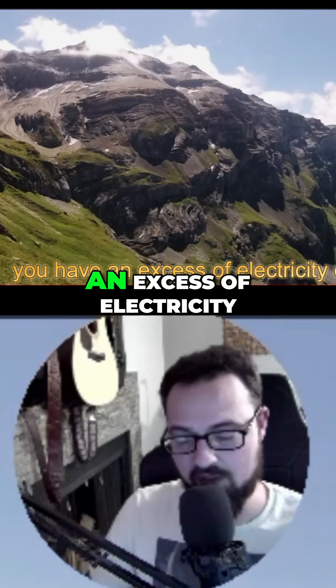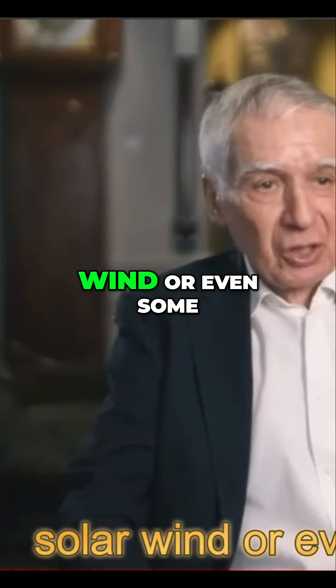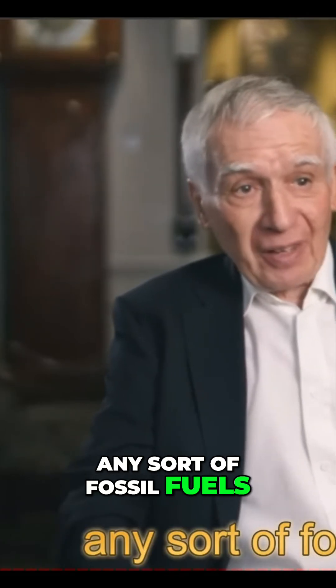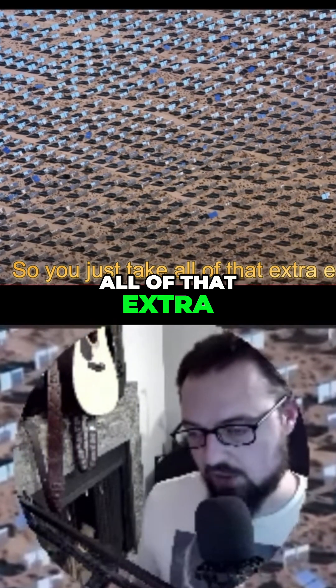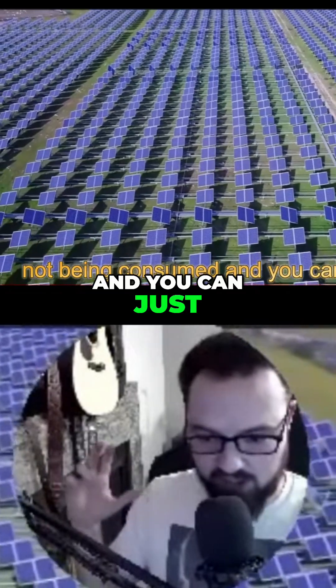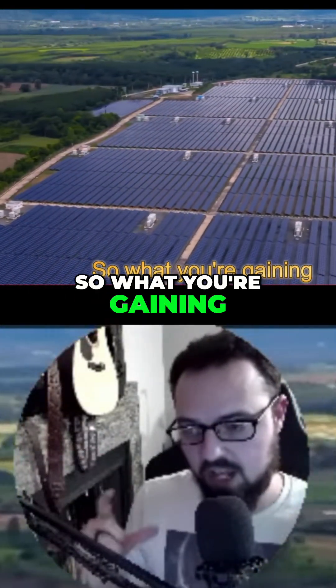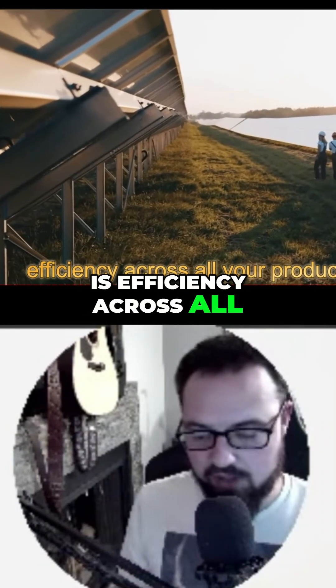The core concept is: if you have an excess of electricity during the day from solar, wind, or even fossil fuels — anything that's not being consumed — you just produce it full force and store it in the mechanical battery. What you're gaining is efficiency across all your production.